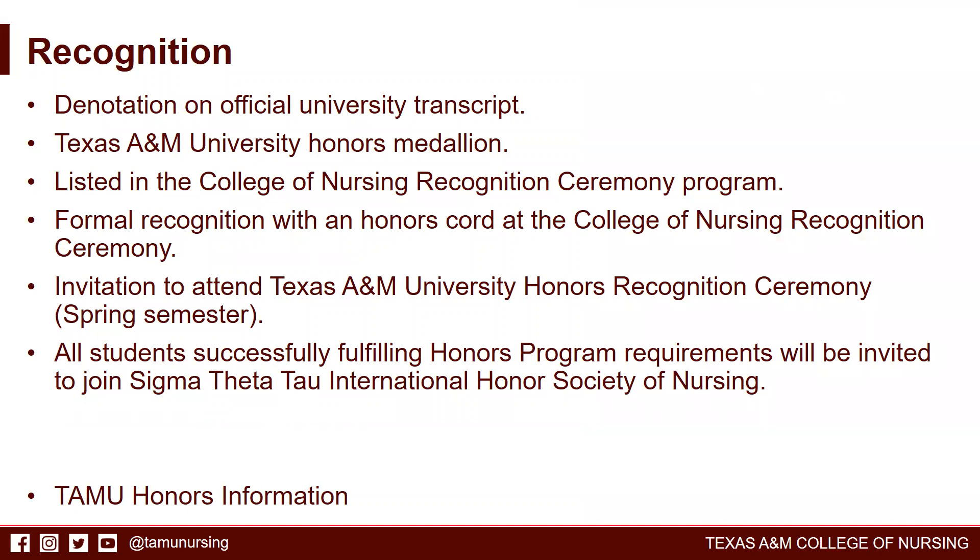Recognition upon completion of the program includes denotation on the official university transcript, the Texas A&M University Honors Medallion, being listed in the College of Nursing Recognition Ceremony program as an honors student, formal recognition with an honors cohort at the College of Nursing Recognition Ceremony, invitation to attend the Texas A&M University Honors Recognition Ceremony in the spring semester, and an invitation to join Sigma Theta Tau International Honor Society of Nursing.